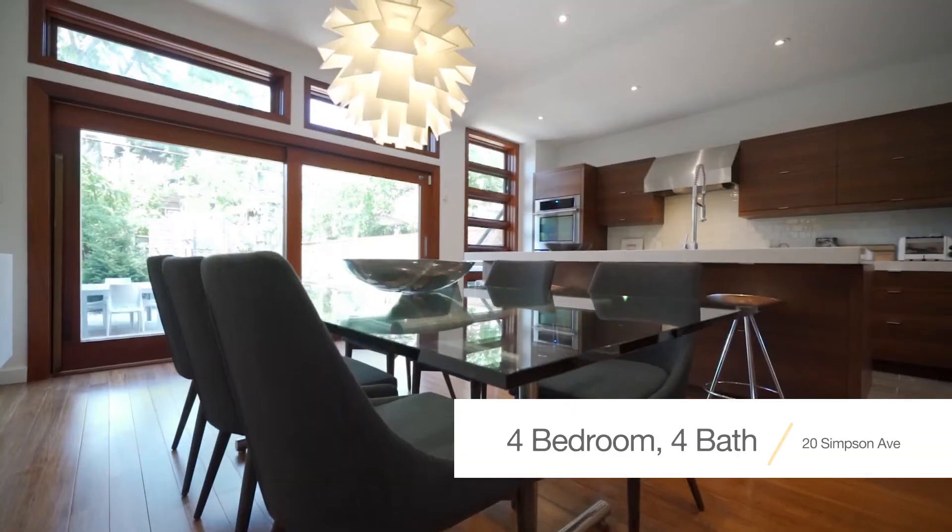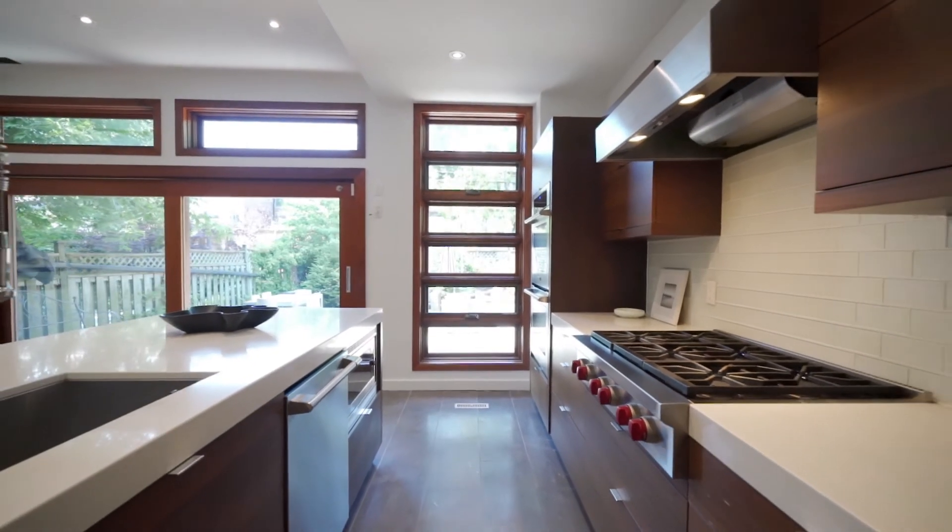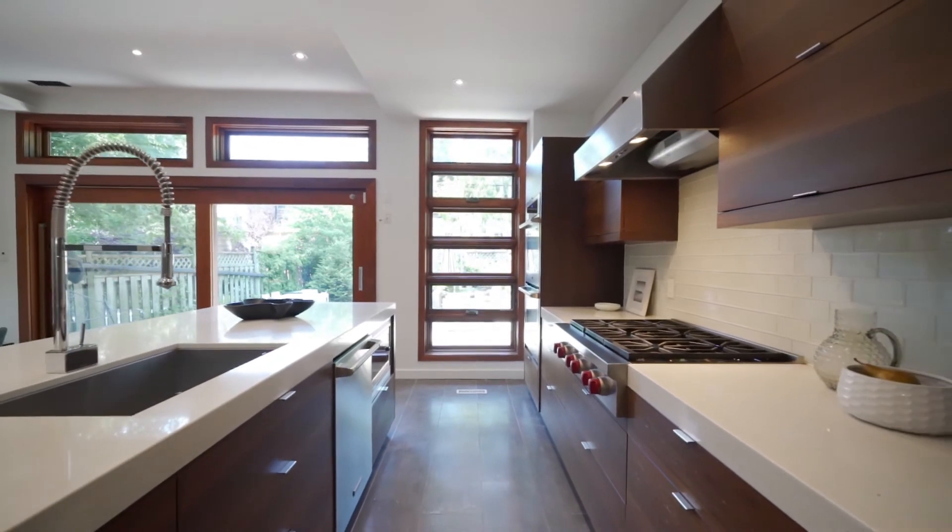The main floor is fully open concept with a bright living room complete with gas fireplace and a stunning large chef's kitchen perfect for entertaining.